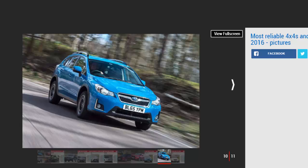Only eight SUVs did better than the XV according to owners. The XV is certainly tough and performs better off-road than most compact SUVs, but the on-road ride is choppy and the interior is a bit rough around the edges.